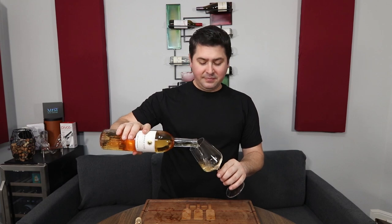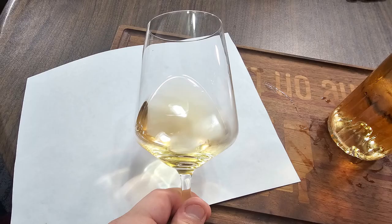So let's start with the color. From a color standpoint, I'm going to give you a pale orange. No artifacts, no cloudiness.